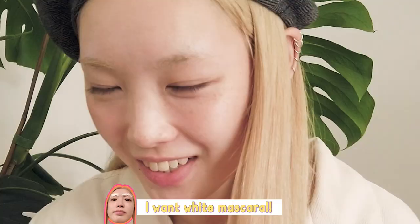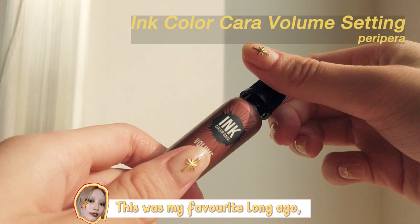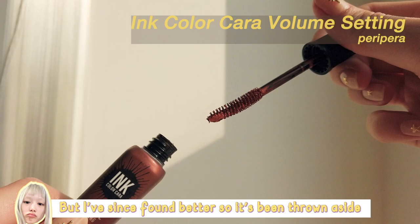Why does no one make a really good white mascara? I want white mascara. This is Peripera's Ink Palacar in Maple Road. This was my favorite a long time ago, but I've found better ones now, so it's sort of been thrown aside.